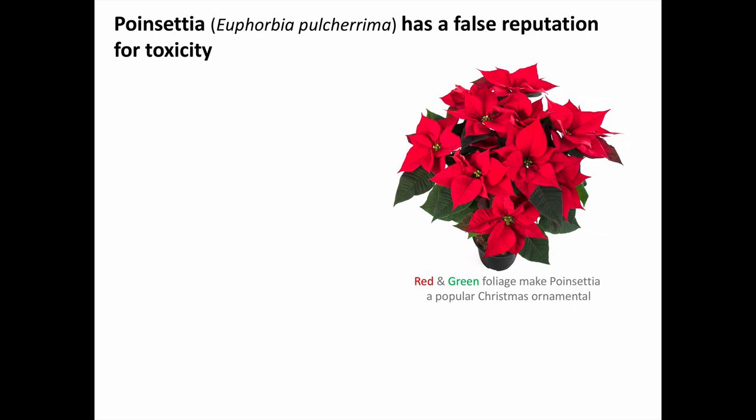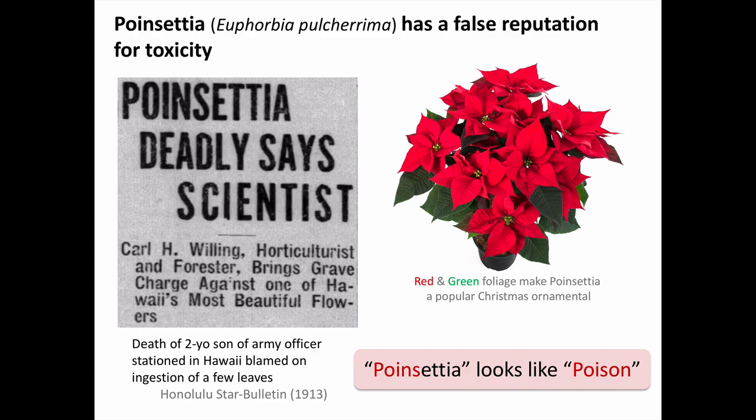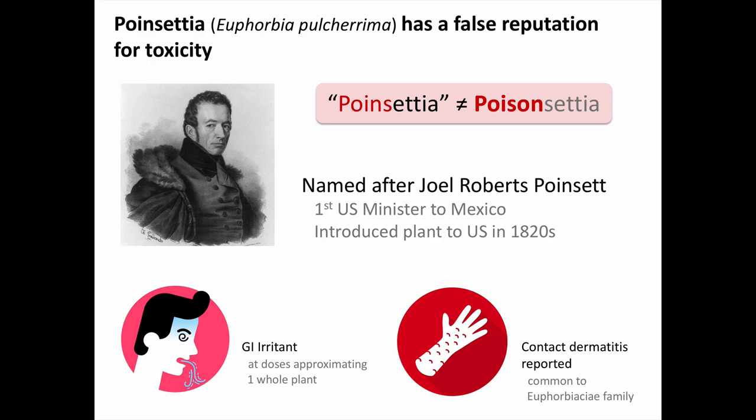The poinsettia plant is commonly regarded as poisonous, but this is a false reputation. The reputation mostly stems from the case of a two-year-old son of an army officer stationed in Hawaii who was found dead in the early 20th century after apparently having eaten some poinsettia leaves. The name poinsettia is spelled very nearly the same as poison, but the plant is actually named for Joel Roberts Poinsett, who was the first US minister to Mexico and introduced the plant to the US in the 1820s. Poinsettias are basically non-toxic, though they can cause some GI irritation if enough leaves are ingested, and contact dermatitis has been reported, which is fairly common for plants of the Euphorbiaceae family.